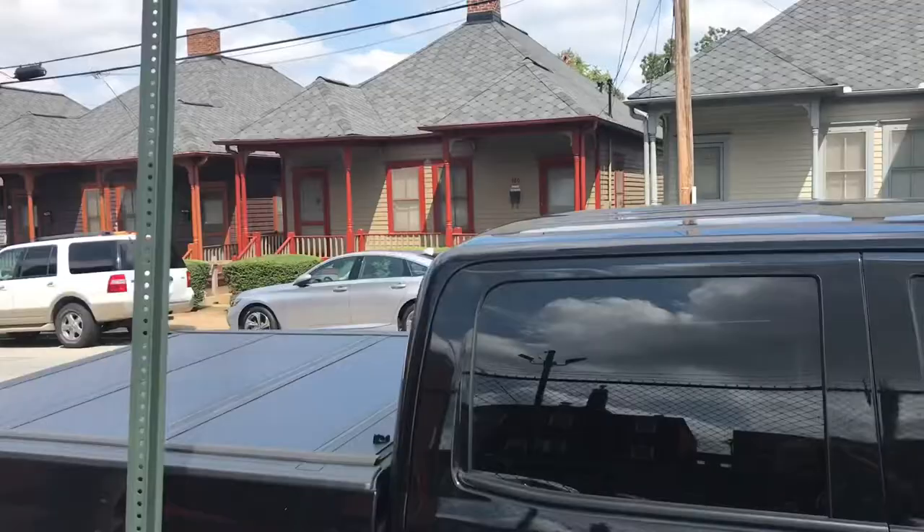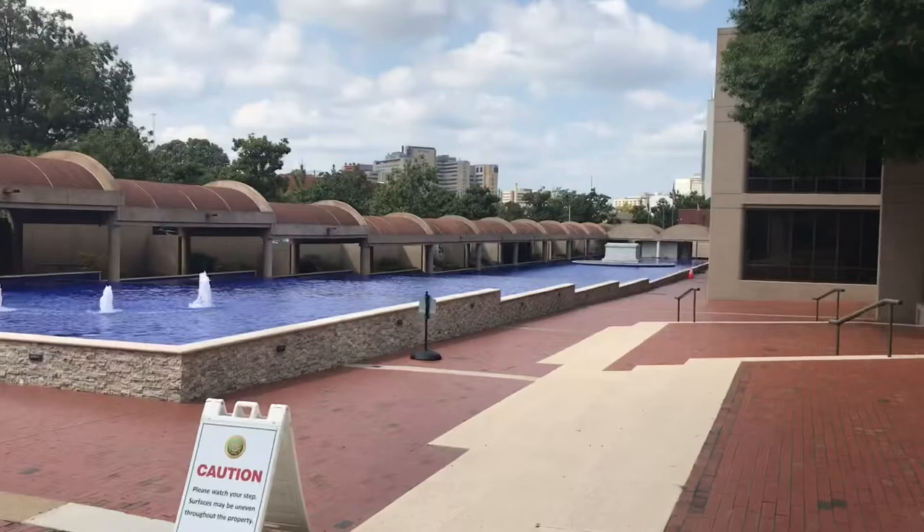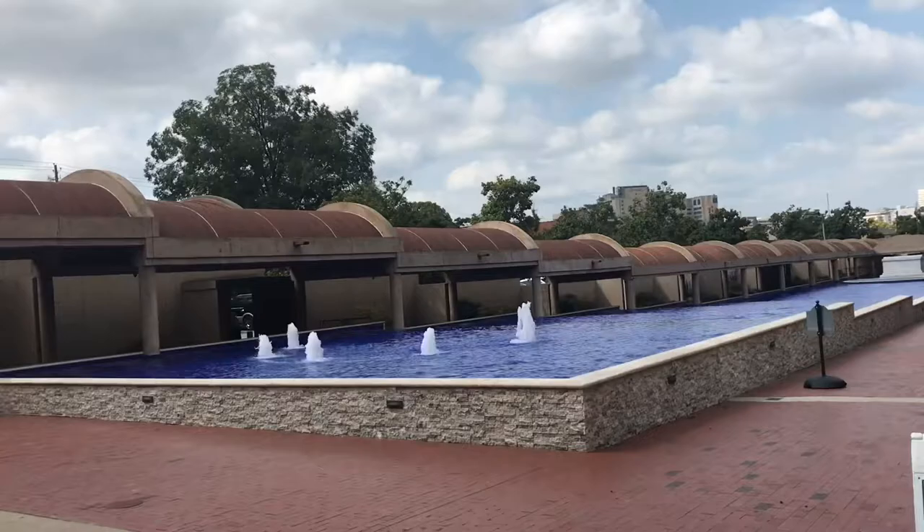We would have taken the tour inside the house, but we're running low on time because kickoff is at 8:24 for the game. So we're just going to try to see as much of the museum as possible. We are coming up on the final resting place of Martin Luther King Jr. here. We got the fountain here. Beautiful. Very symbolic.